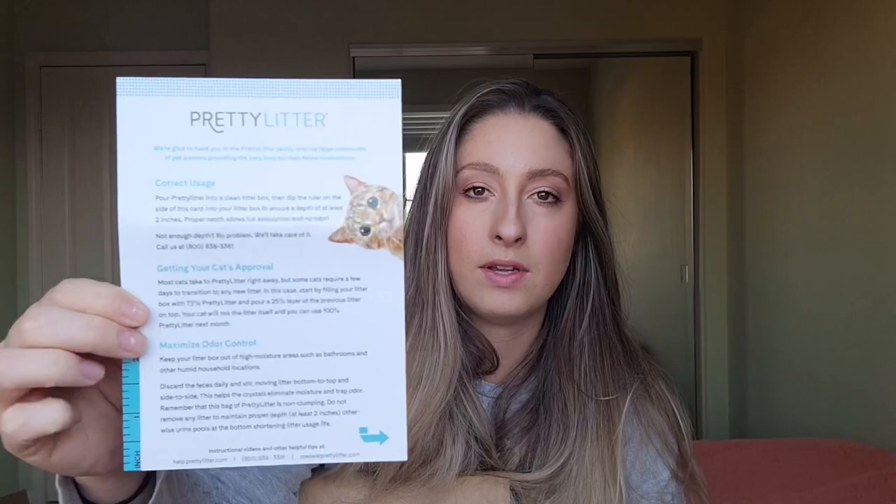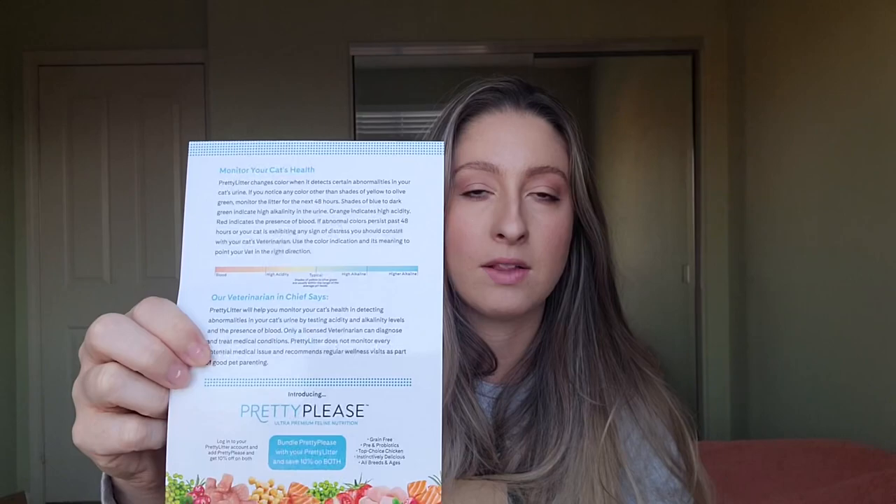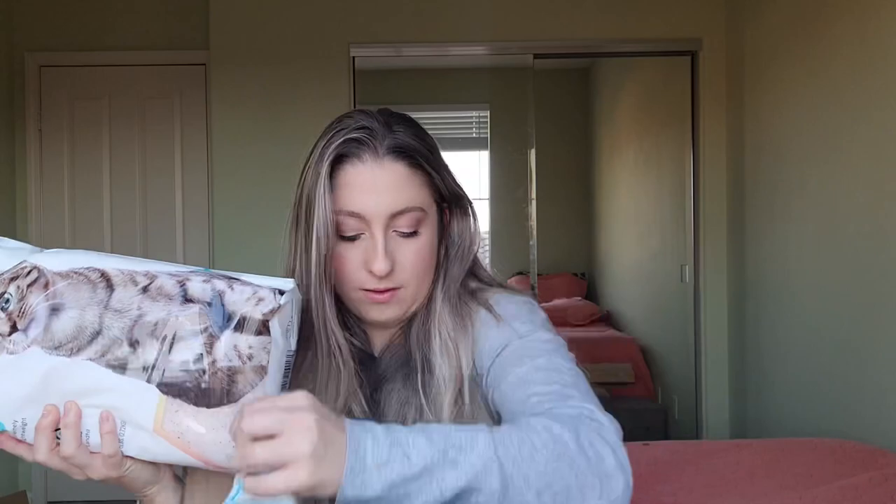The people at Pretty Litter sent me this box. We are going in. It says do not cut on the box, but how else am I supposed to get it open. So here's the little insert that it comes with that explains how to use it. And on the back it has the color gradient explaining what to look out for, what's normal, what's abnormal. Okay so one bag — it's not that heavy — and two bags. They sent me two bags. I have four cats so that would be a 14 day supply according to their instructions.